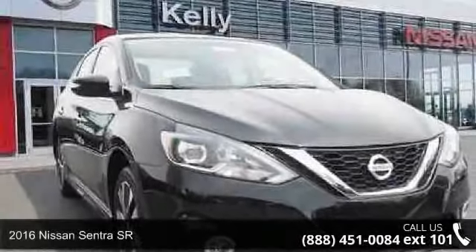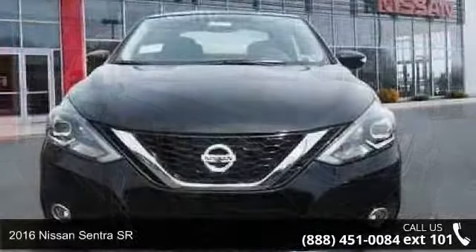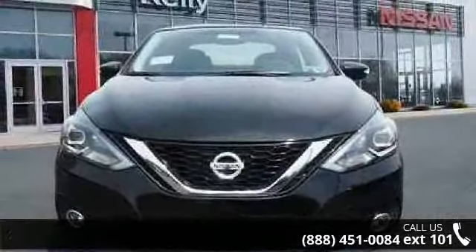Arrive in style with this 2016 Nissan Sentra SR. If you are looking for a first-rate auto, this one could be yours today.